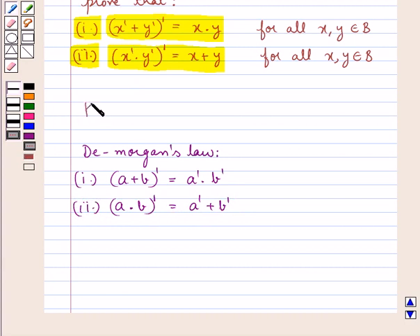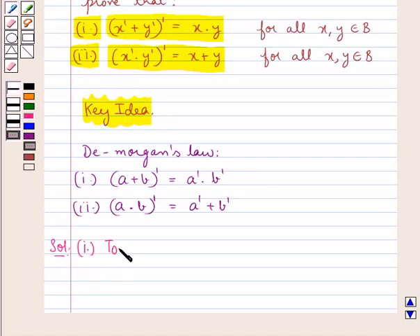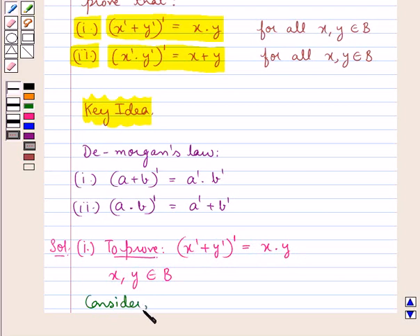This is the key idea that we use for this question. Let's proceed with the solution now. In the first part we need to prove that x complement plus y complement, the whole complement, is equal to x into y, where x and y are elements of the set B. So for this, first we consider x complement plus y complement, the whole complement.